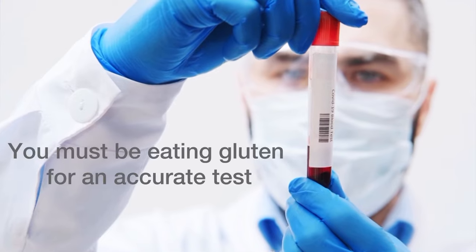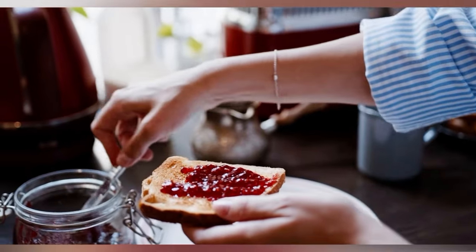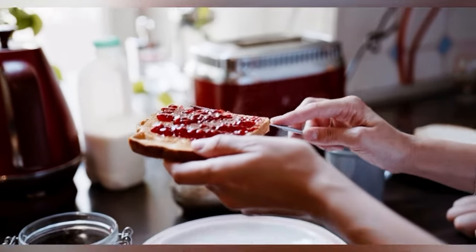Now, a really important thing to know about these tests is that you must be eating gluten regularly for them to come back positive. I actually was tested for this because my dad has celiac disease and I have a lot of GI symptoms. I had the antibody test done and it came back negative, but what I didn't know was that I was supposed to be eating gluten ahead of time — a lot of doctors don't even know that. What you should be consuming is the equivalent of two pieces of bread per day for six to eight weeks before you get either the blood work or the biopsy done in order to get a proper diagnosis.